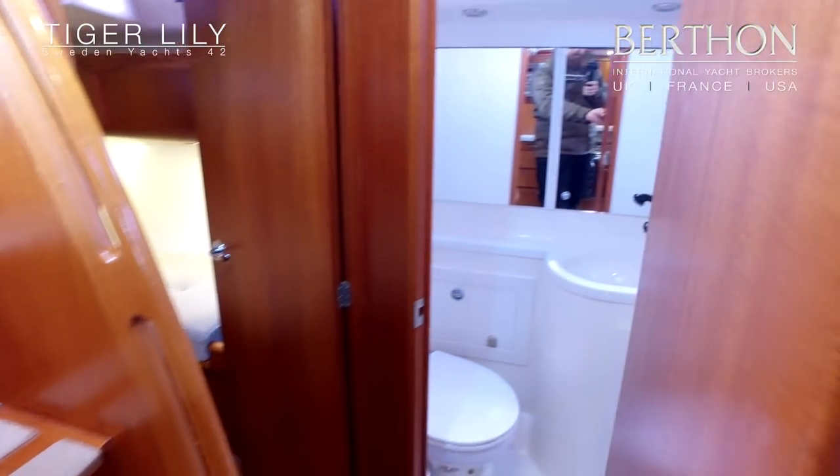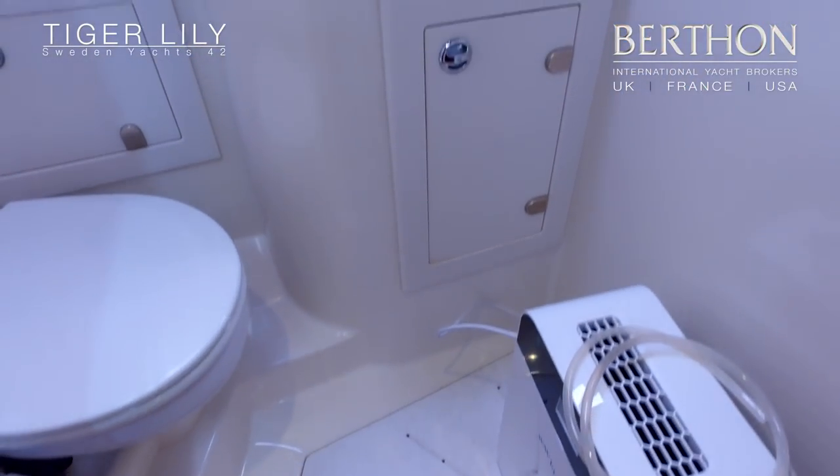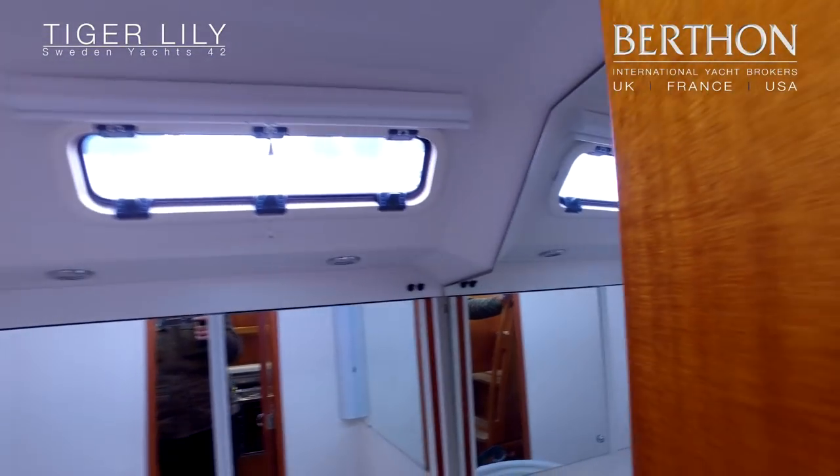Aft heads — freshened up with some new mirrors, new faucets, a bit of Corian, GRP moulding, and some mahogany trim. Very fresh, clean and bright.